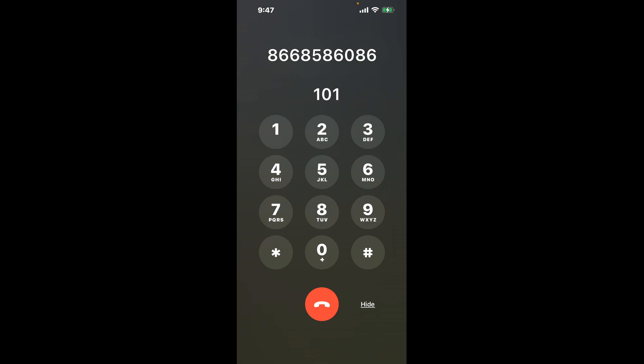First, dial 866-858-6086. Once connected, here's a neat trick to bypass the automated messages: dial the combination 1-0-1. This shortcut will help you navigate through the menu faster.